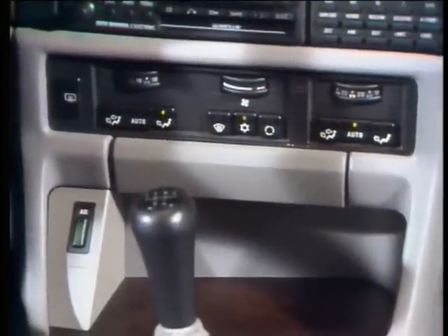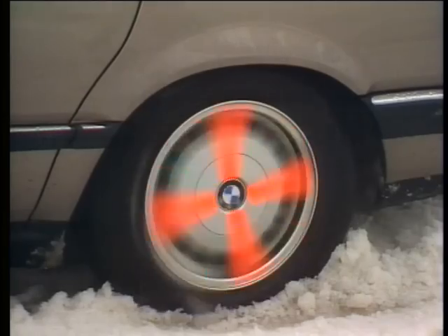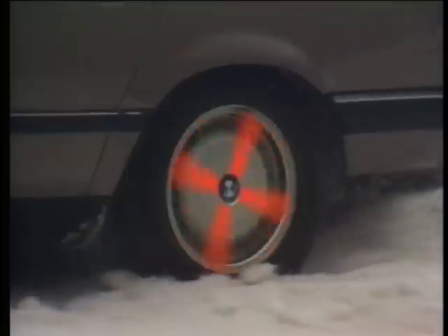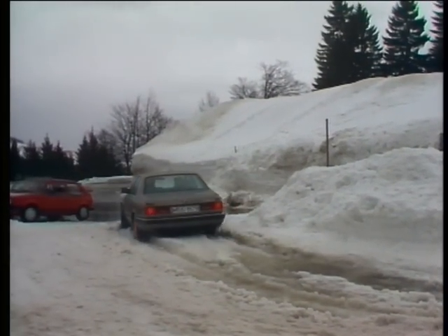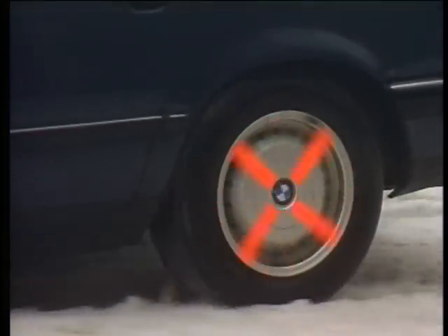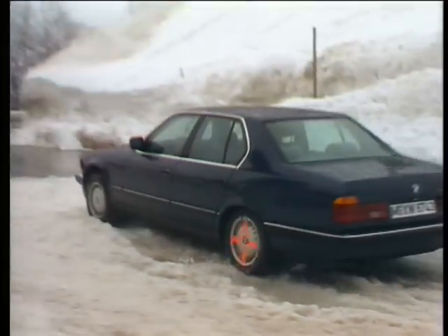The illuminated key and the display show the current operational state of the ASC. Initial wheel spin in a car without ASC is not an issue in the 7 Series with ASC. The electronic system immediately recognizes that the driving wheels are tending to slip, regulates the torque delivered by the engine, and thus ensures optimum acceleration even under adverse road conditions.